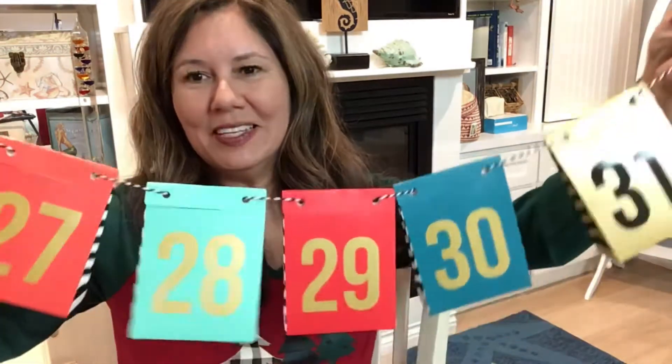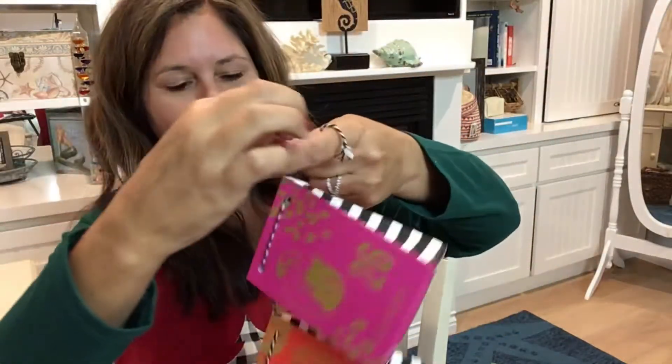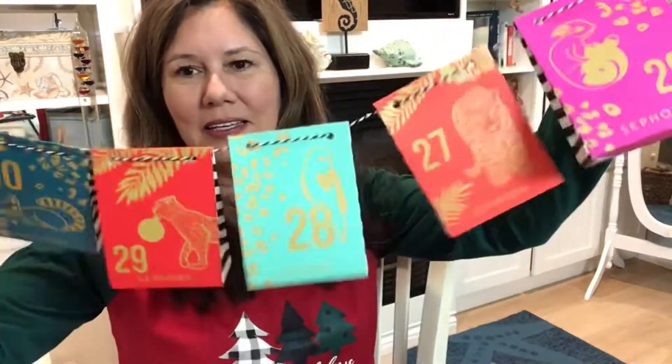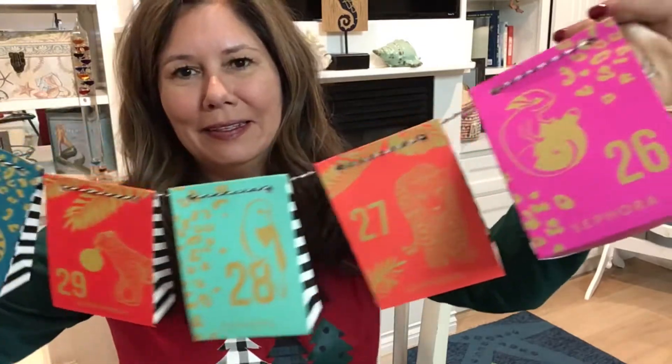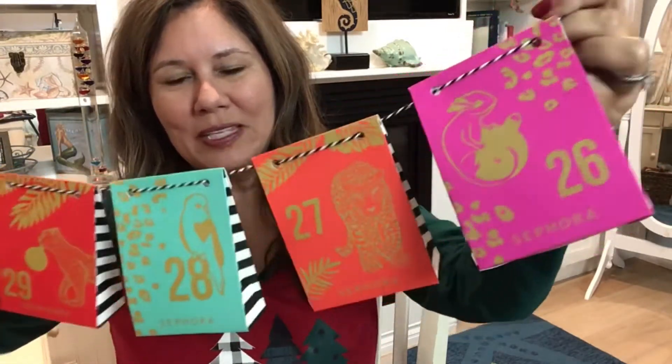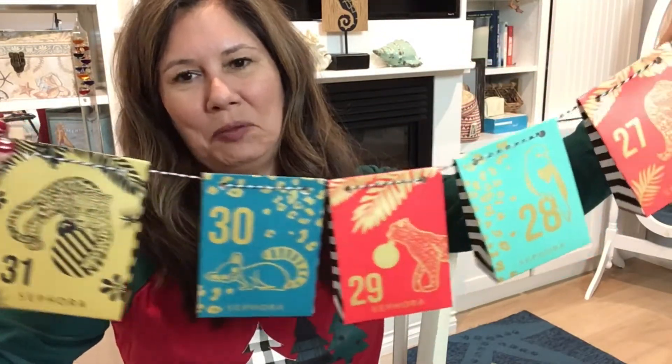It's a little extra — shaped like a garland so you can hang the After Calendar and its pouches wherever you desire. Isn't that cute? I found this on Sephora online and it was $19.99. It starts with pouches 26, 27, 28, 29, 30, and on the other side — one side has just the numbers and the other side has little animals. Very cute.